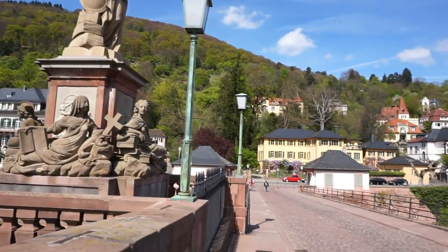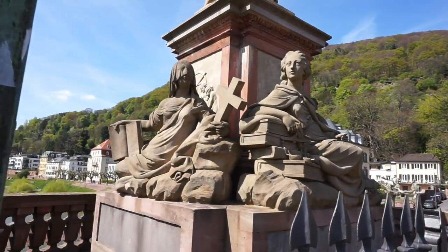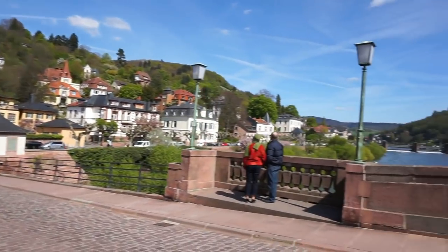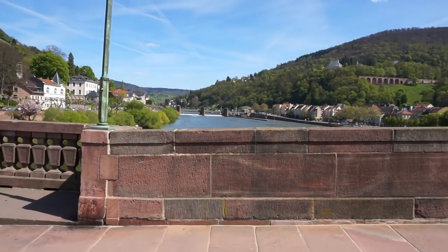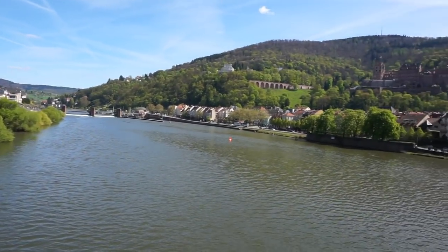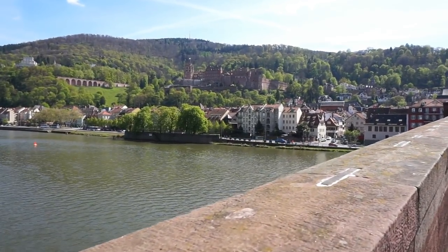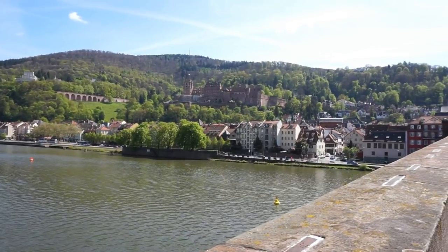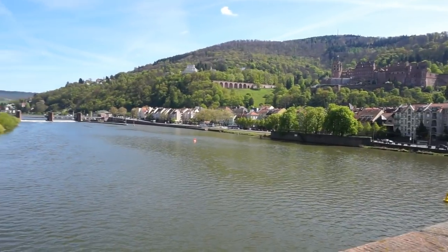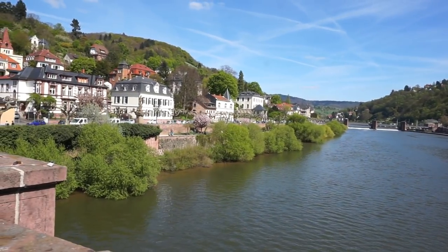So if you ever get a chance to come to this beautiful place, cross this bridge, take a lot of photographs, and enjoy the spectacular views. From here we can view the castle of Heidelberg right up there in the middle of the frame — we're going to go there tomorrow. Beautiful views. This is Vic, thank you for joining me from beautiful Heidelberg in Germany.